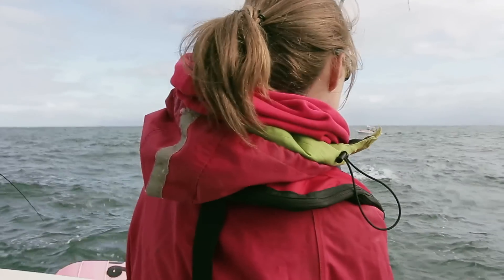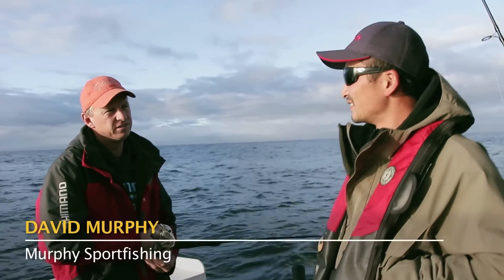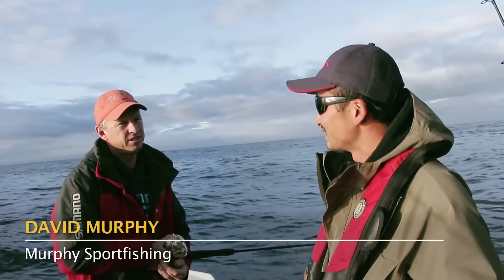Today we're going to be fishing with Dave Murphy. What are we doing today, Dave? Variety and stuff. We'll start here with lingcod and then move our way out there and see how the day goes.